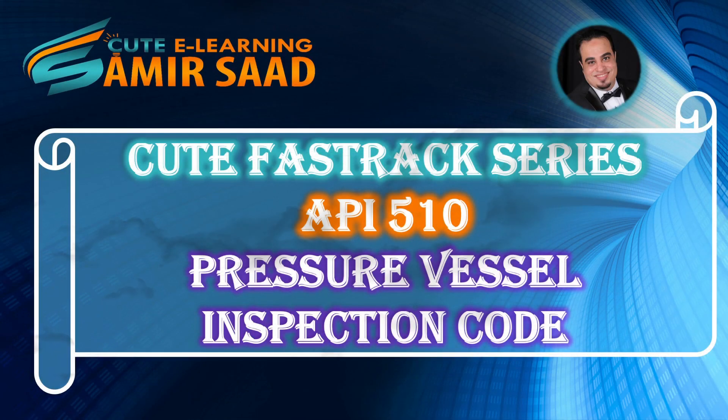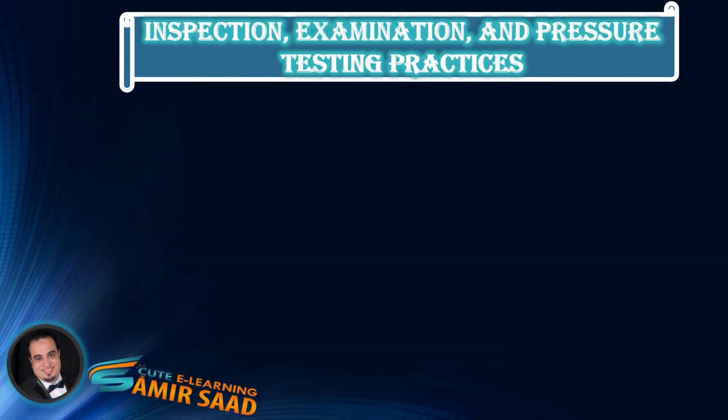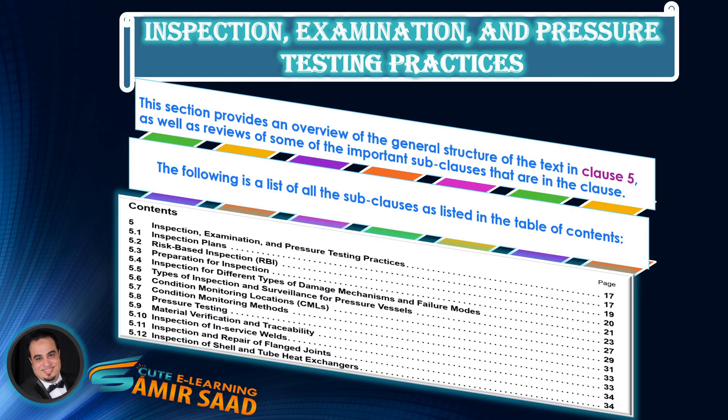Welcome to the Qt Fast Track Series for API 510 Pressure Vessel Inspection Code — In-Service Inspection, Rating, Repair and Alteration. In the previous lectures, we discussed sub-clauses 5.1 through 5.8. In this lecture, we will discuss sub-clauses 5.9 through 5.12 and highlight the important information contained in each.